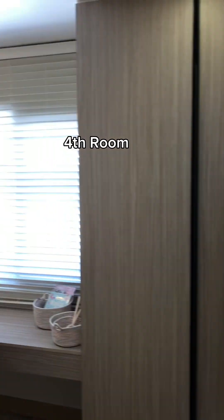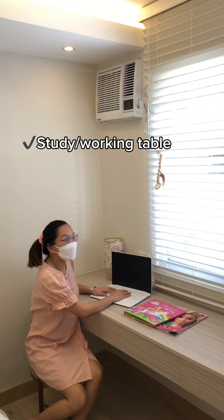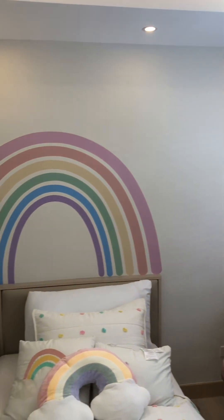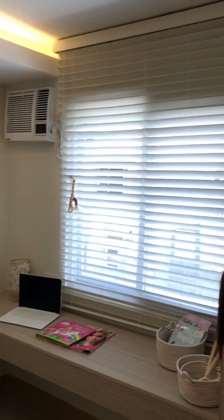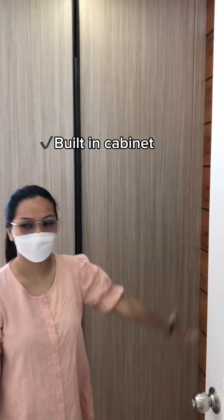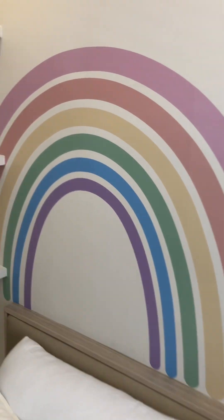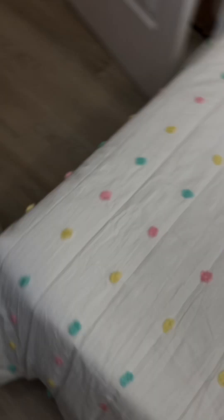Last but not the least, the fourth room. We still have the built-in study working table. Provision for aircon and your bed with headboard. A big enough built-in cabinet. And a wood wall accent with provision for TV.